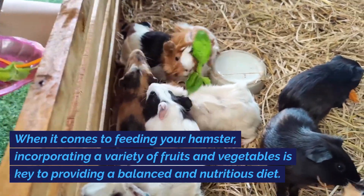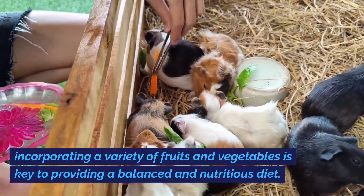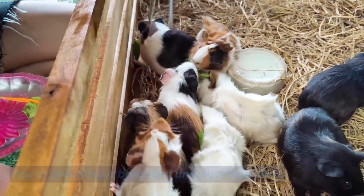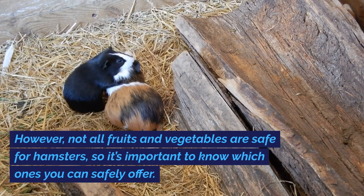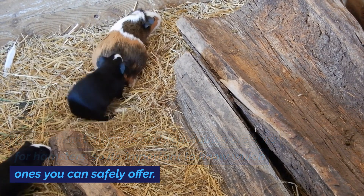When it comes to feeding your hamster, incorporating a variety of fruits and vegetables is key to providing a balanced and nutritious diet. However, not all fruits and vegetables are safe for hamsters, so it's important to know which ones you can safely offer.